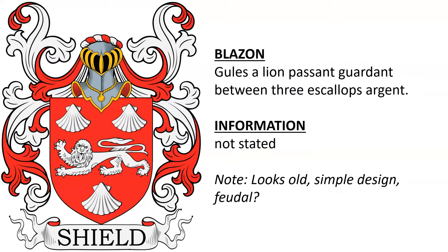Now this is a hard one. There were a lot of coats of arms for the Shield surname and some of them we weren't quite able to identify, including the first one. The blazon is: Gules, a lion passant guardant between three escallops Argent. It looks rather old given its simple design, so I would guess that it is from feudal times.